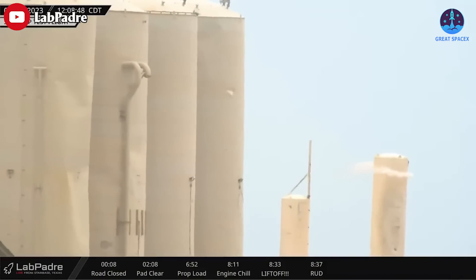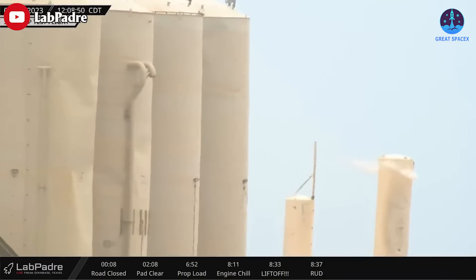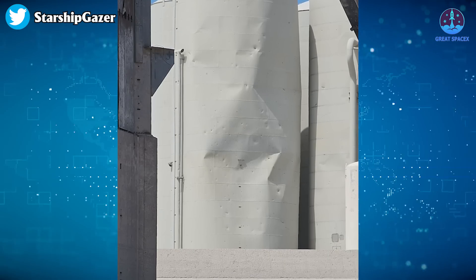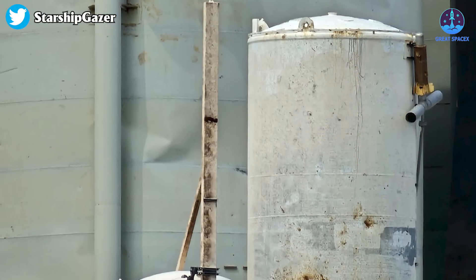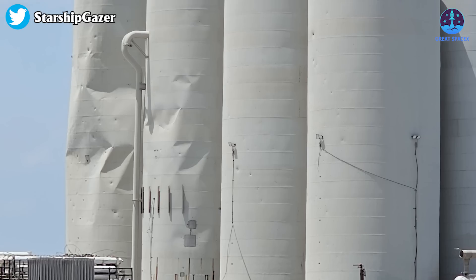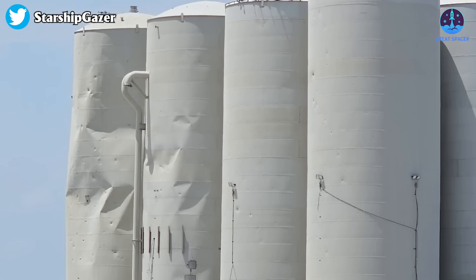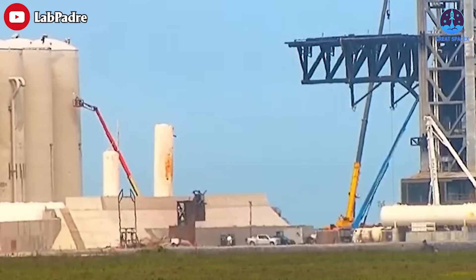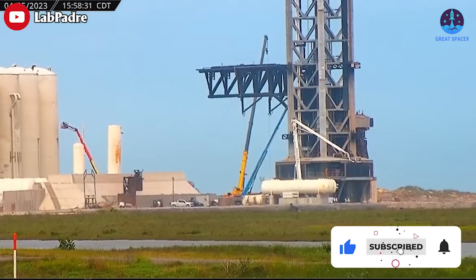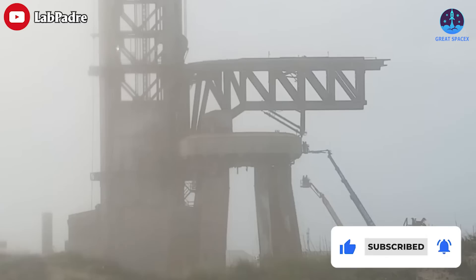The tank farm is also part of the structures that took great damage. There's a suspected liquid oxygen leak from one of the upright liquid oxygen tanks, and several vertical water tanks took some hits deep enough to dent them. These tanks are predicted to be beyond repair, but the good news is that SpaceX is already working on those tanks again. Hopefully the damage can still be controlled.